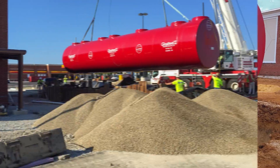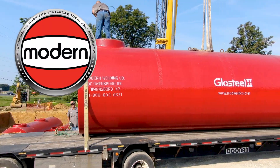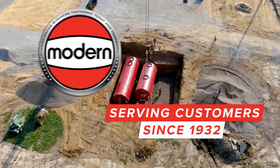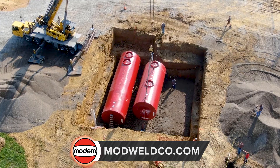Quality and experience are necessary when you need a safe and reliable underground fuel storage tank solution. Modern Welding is the largest steel tank manufacturer in the United States with nearly a century of experience fabricating durable above ground and underground storage tanks.